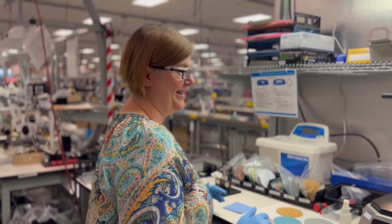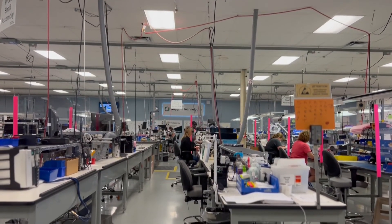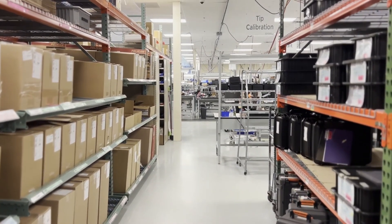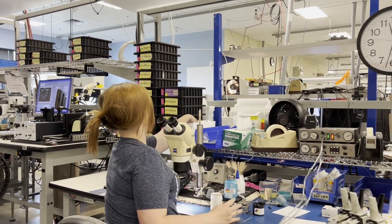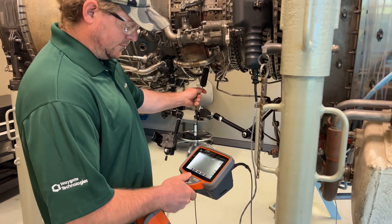Our employees are the root of our organization, and many of these recent investments are an investment back into our people. These investments have improved the safety and ergonomics of many manufacturing operations for our employees, enabling them to leverage this technology to work smarter and to produce the world's best video borescope.